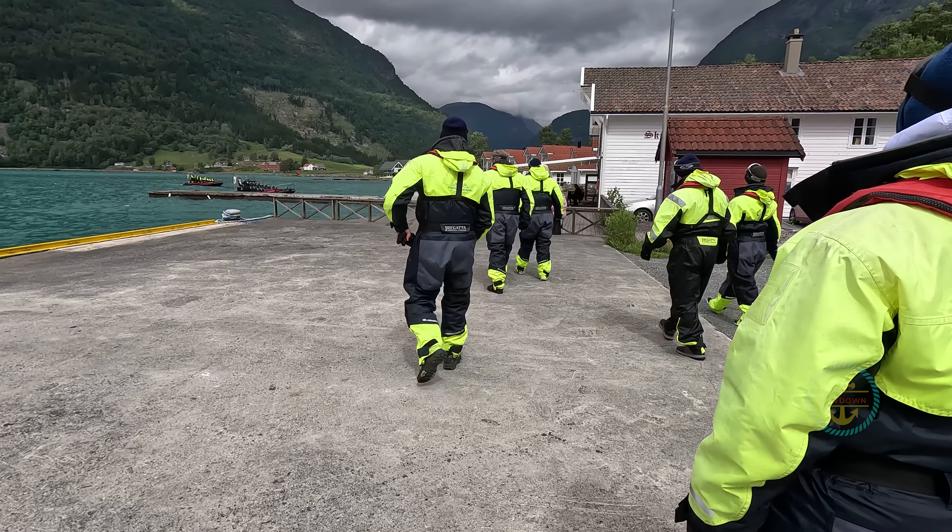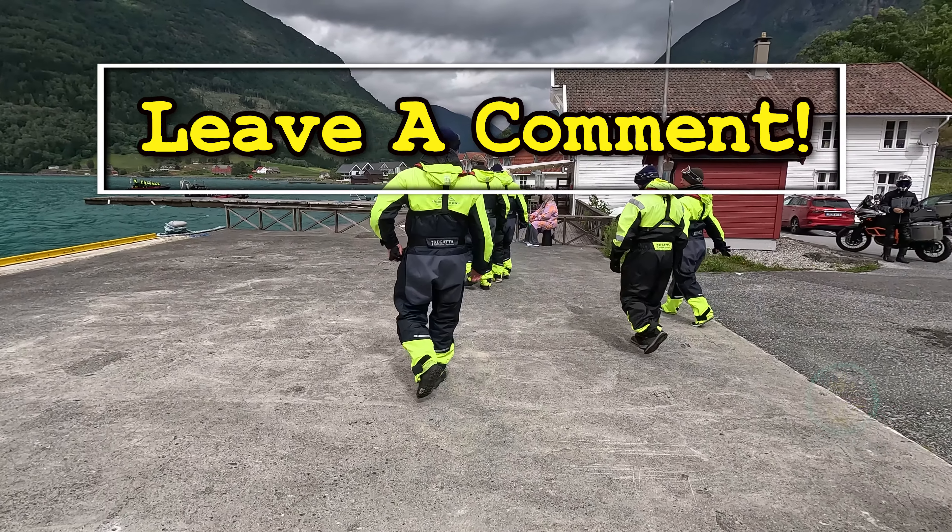Next up, check out our excursion highlight for Skjolden where we go on a boat adventure. All right guys, we do it all for the channel. Have you been to Skjolden? What's your experience? Let us know in the comments.